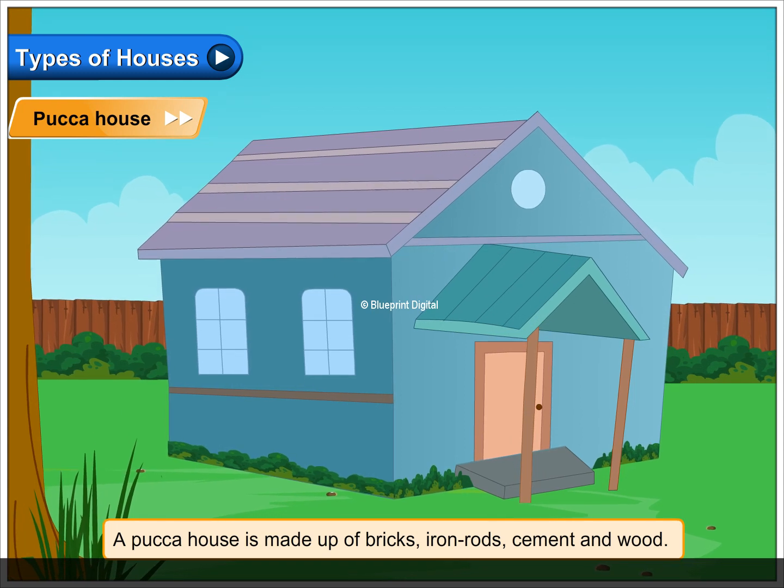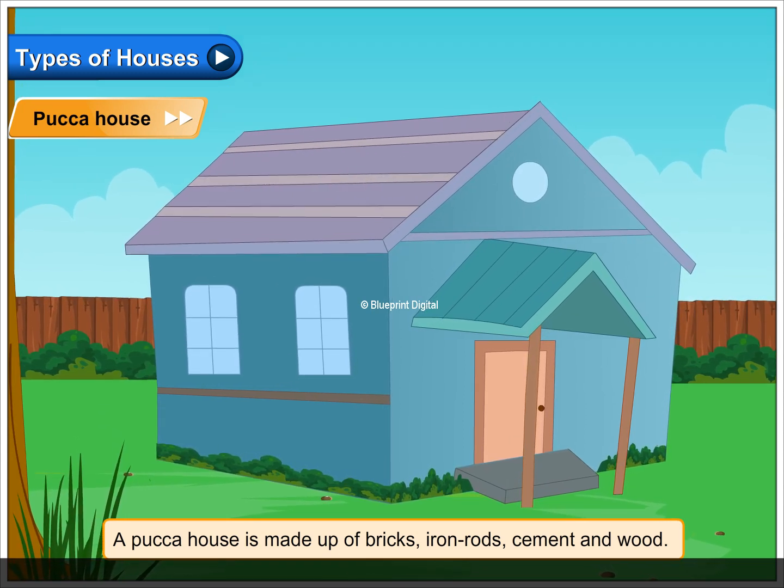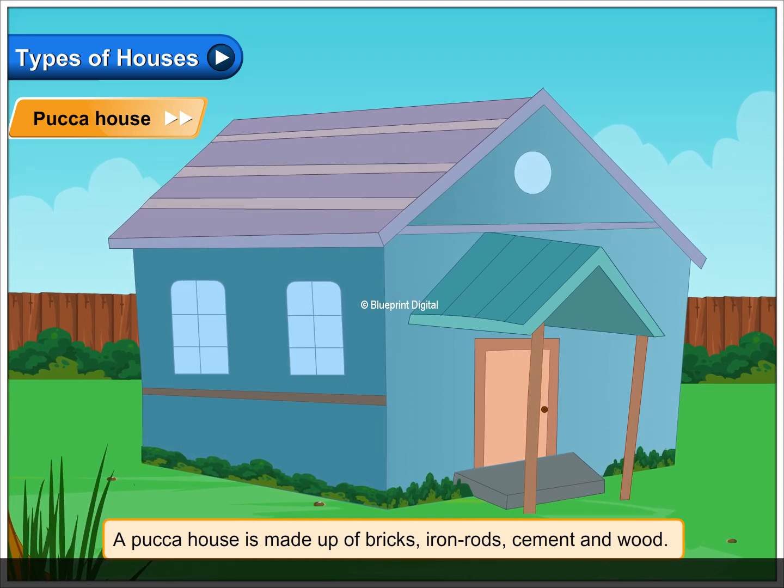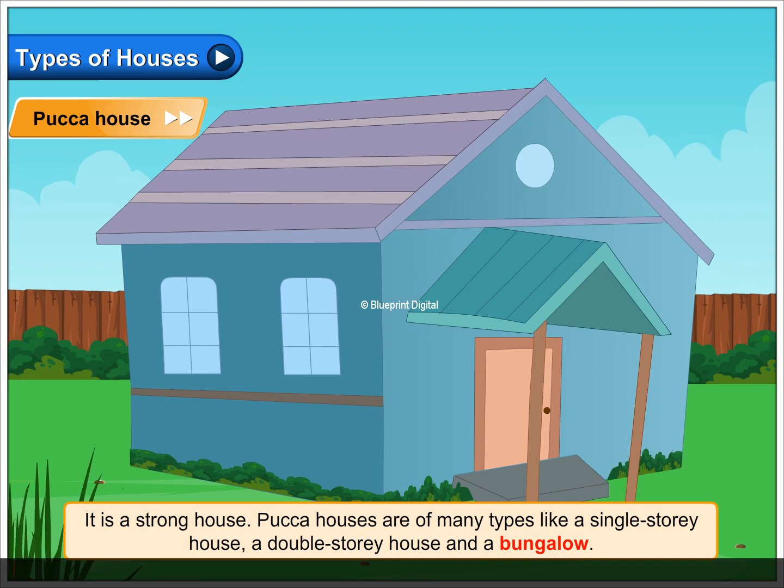A pakka house is made up of bricks, iron rods, cement and wood. It is a strong house.